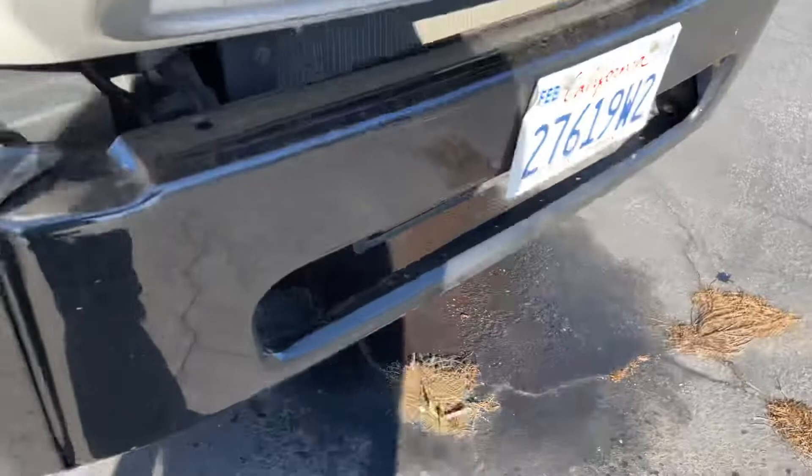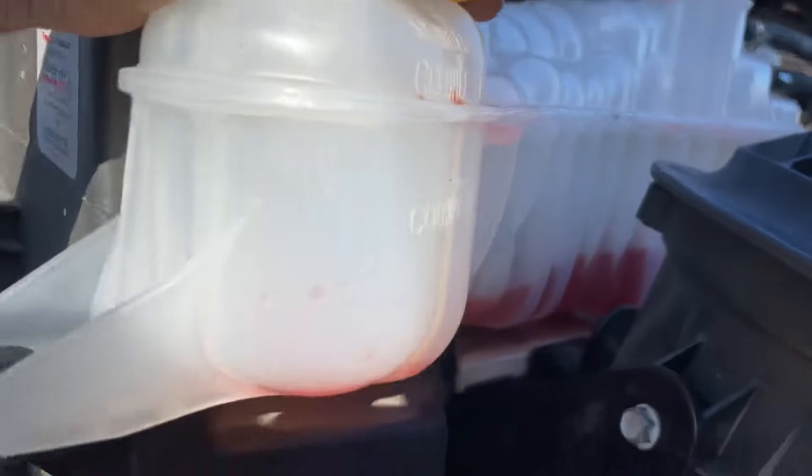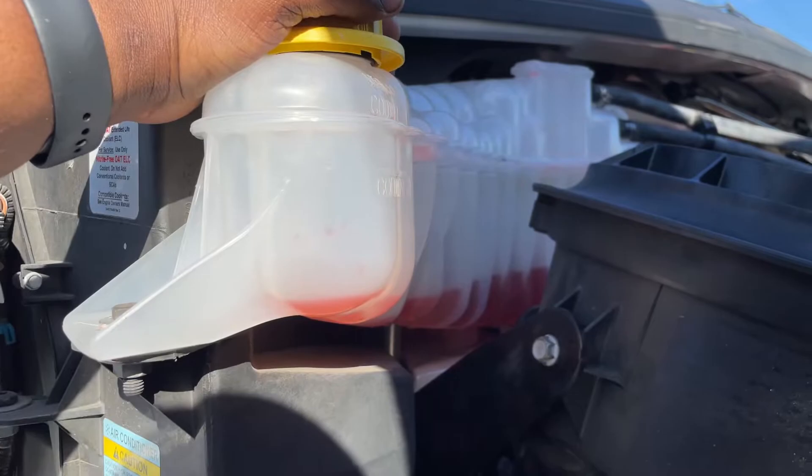Check it out — this is a Freightliner box truck right here. We got a big old puddle right there. I'm gonna show y'all what happened. You cannot drive a truck like this. The truck will shut off if you're low on antifreeze — this is how these commercial vehicles are. It's like a protection feature on a lot of these trucks. Y'all see that big old puddle of antifreeze. I'm gonna show y'all where it's cracked at — y'all wouldn't even believe it.